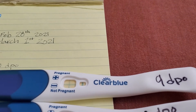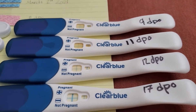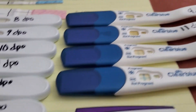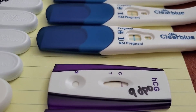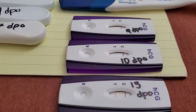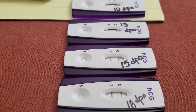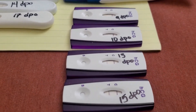We've got 9 DPO with the Clear Blue test, 11, 12 DPO, and then 17 DPO — you can see that the test line is very dark as well. We've also got a 9 DPO on these cheap tests from Walmart — they're like 86 cents — then 10 DPO, 13, 15, 18 DPO, and there's just a nice darkening of the test lines.